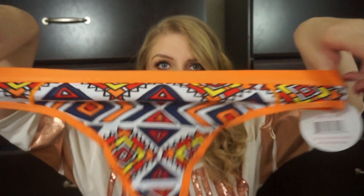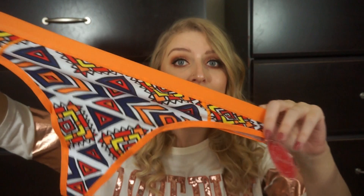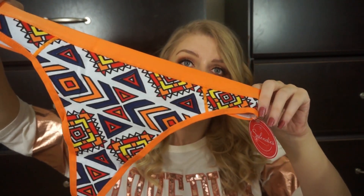It has this stretchy elastic waistband, which I love because if you guys did not know, I am pregnant, and so stretchy panties are the way to go. And this is just super, super cute.